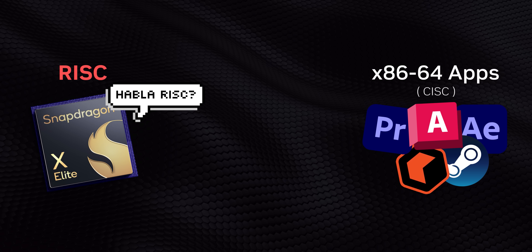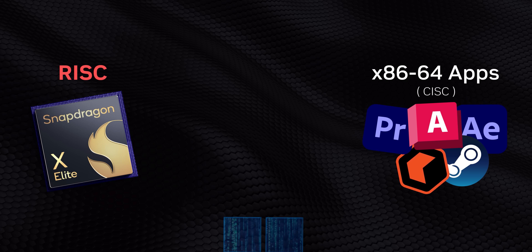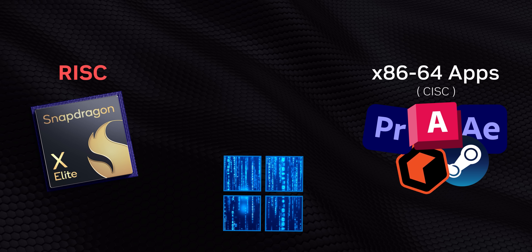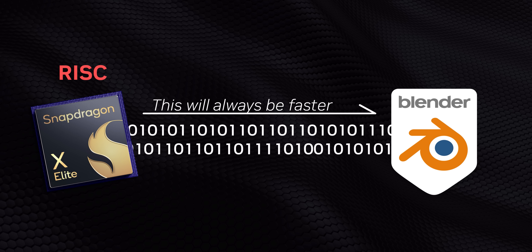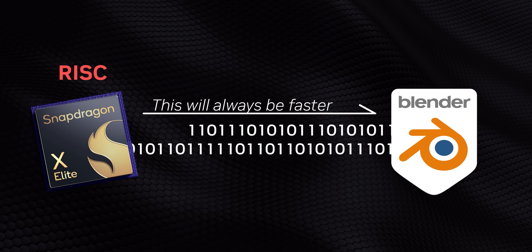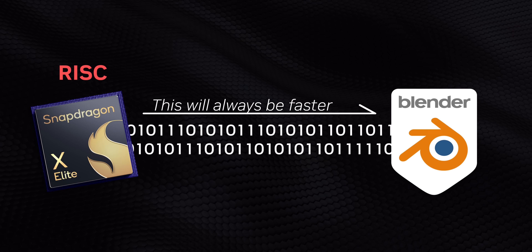Remember those RISC and CISC instruction sets that can't understand each other? Think of an emulator like the software version of a translator sitting between two people talking in different languages. The only problem is that like any translator, it's less efficient than direct communication in the same language. So adding that emulation layer between a program developed for x86 and a Snapdragon processor adds latency and can reduce performance.